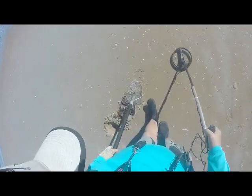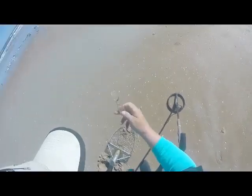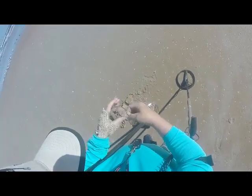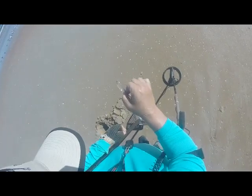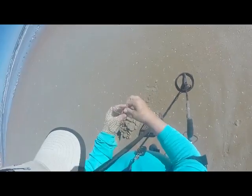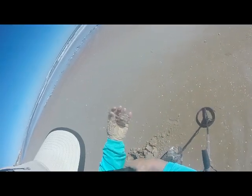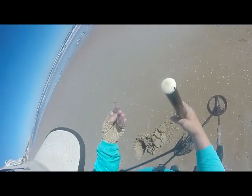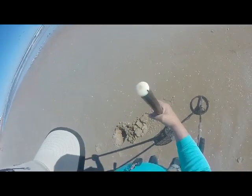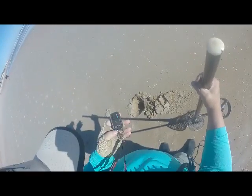Oh yeah, some glasses — somebody's glasses. They were about blind, I think. That's what I found. They've got bifocals on them, and they've been down there a while it looks like. So let's go on and see what else we can come up with.